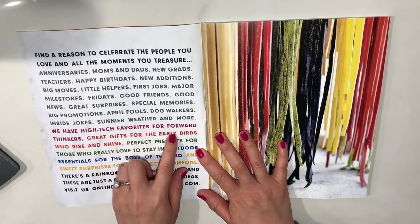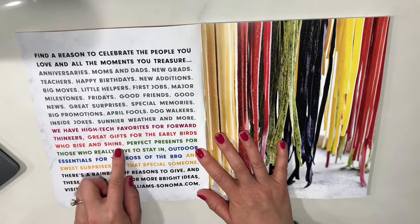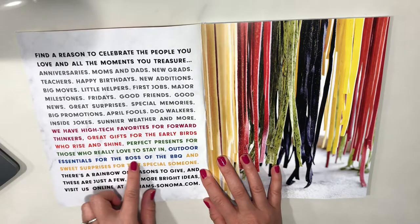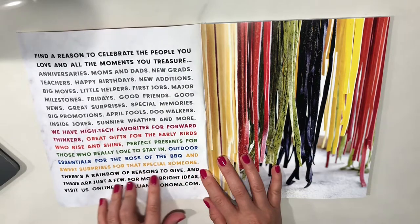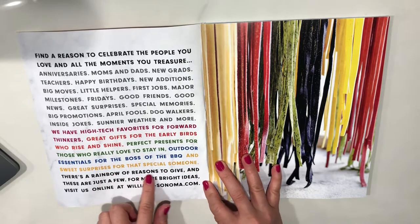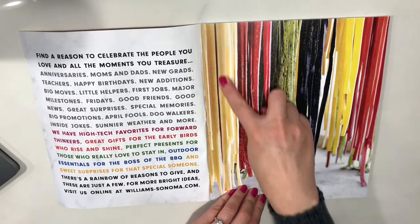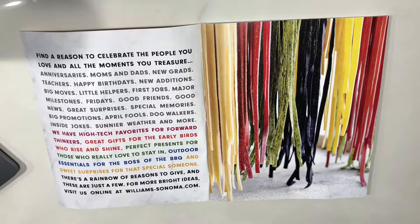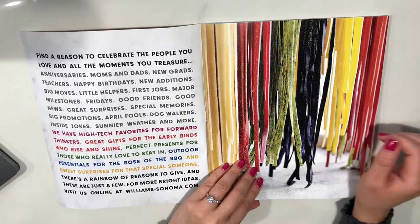There are high-tech favorites for forward thinkers, great gifts for early birds who rise and shine, perfect presents for those who love to stay in, outdoor essentials for the boss of the barbecue, and sweet surprises for that special someone. There is a rainbow of reasons to give. I love pastas in different colors. The black one — or what looks black, it's probably more like purple — is made from squid ink, which is cool.